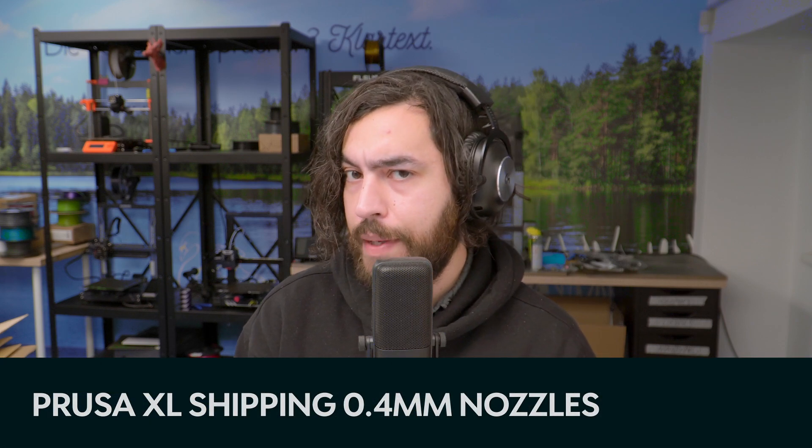In other news, the Prusa XL is now shipping with 0.4mm nozzles. You remember how everyone started saying that 0.6mm nozzles are the new 0.4mm? Well, Prusa tried that, but they've swapped back to 0.4mm nozzles for higher fidelity on printed parts. This throws open the question: is a 0.4mm nozzle better than a 0.6? For me, all of the printers I have here have 0.4mm nozzles, except the Revo and the V400 behind me. I use the V400 for draft and test prints. High-fidelity prints are done on the others with the 0.4, and I can see a clear difference between a 0.6 and a 0.4mm nozzle.